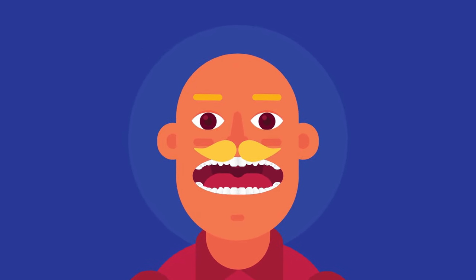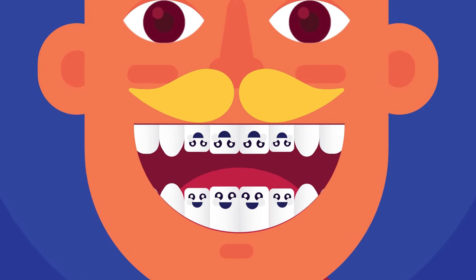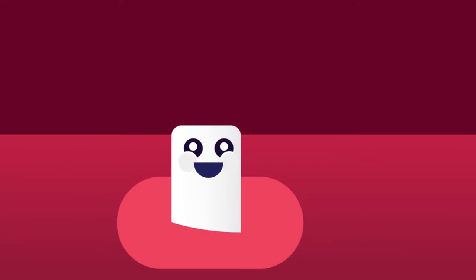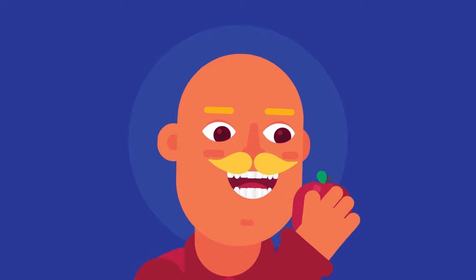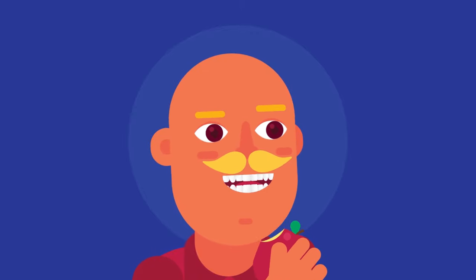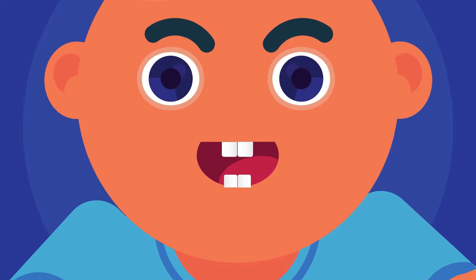All eight of our incisor teeth are located in the front part of our mouth — four in the upper jaw and four in the lower jaw. They have sharp edges that help us bite into food, such as an apple. The very first teeth we grow are incisors, appearing when we are around six months old.